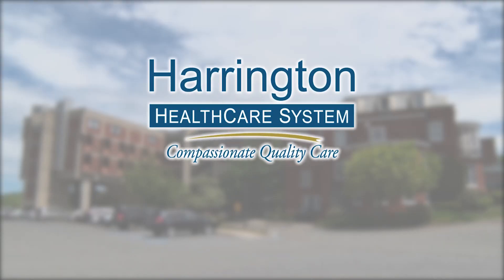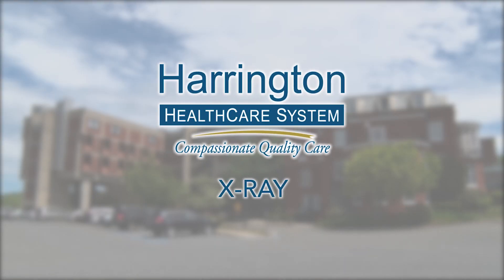The imaging team here, everybody works really well together. That's what we pride ourselves on — patient care and quality images. My name is Jessica Forcier. I'm a radiologic technologist and I've been at Harrington Hospital for 19 years.